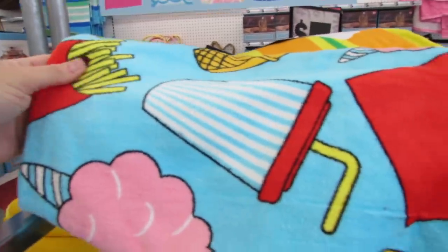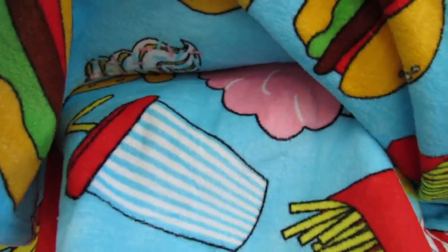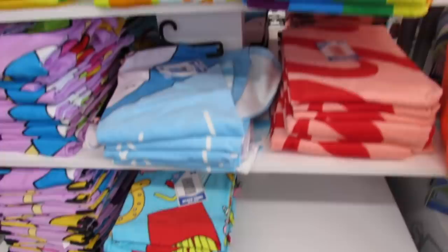I have to show this one to you guys one more time in case you're new to my channel - you have to see this cotton candy and fries towel if you love cute kawaii cartoony stuff or if you're a foodie. These towels are 30 inches by 60 inches.